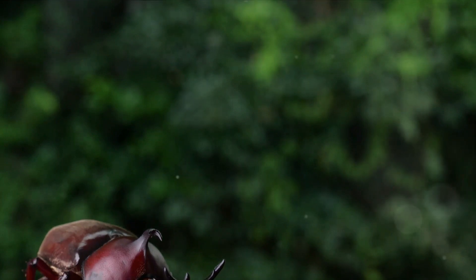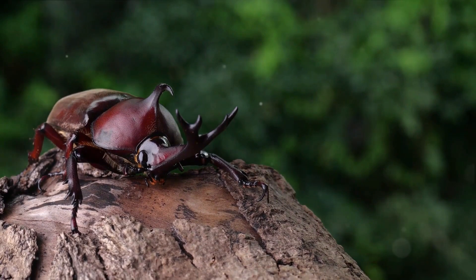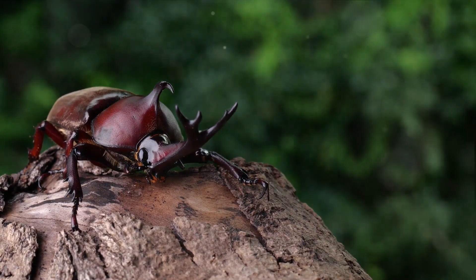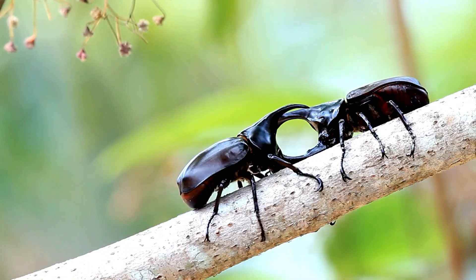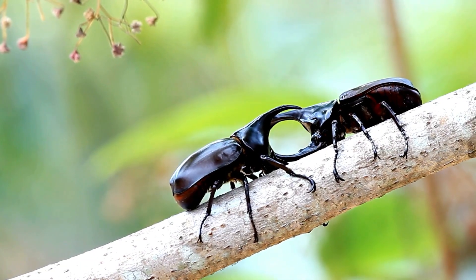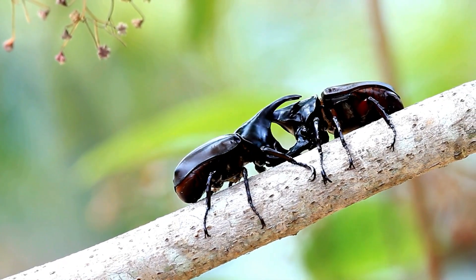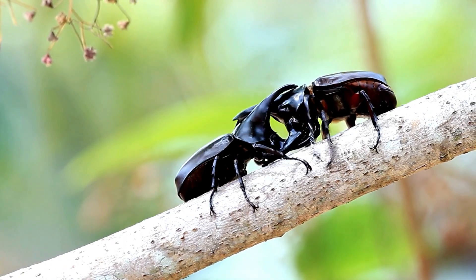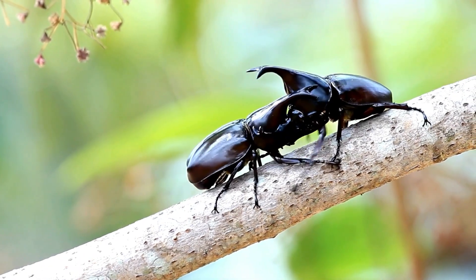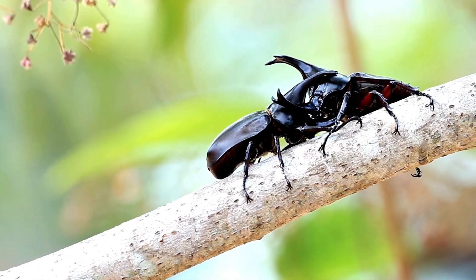Get ready to have your mind blown with some super fun facts. Did you know rhino beetles are among the strongest animals on earth? These little guys can carry up to 850 times their body weight — it's like a human lifting six double decker buses. Let's talk about their unique behavior. Have you ever heard of a beetle that loves to wrestle? Well, male rhino beetles do. They use their big horns to toss and tumble their rivals — it's like their own beetle version of a wrestling match. And the winner gets the girl. Talk about a high stakes game.